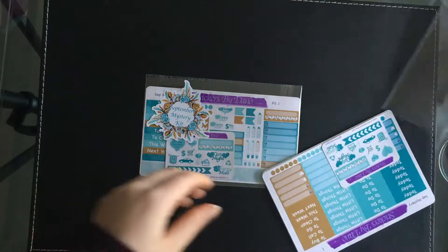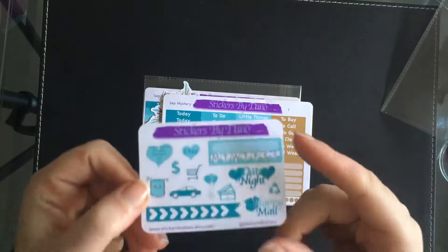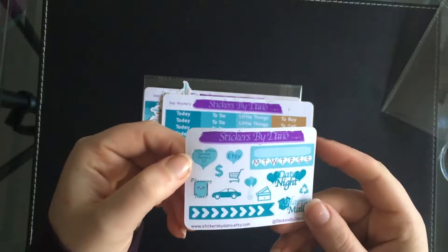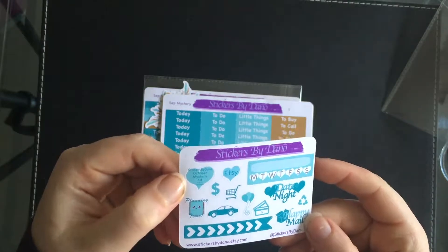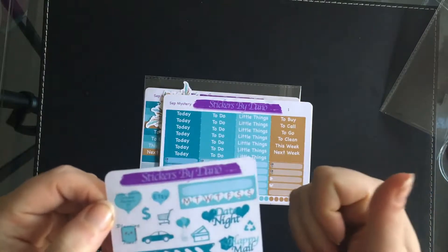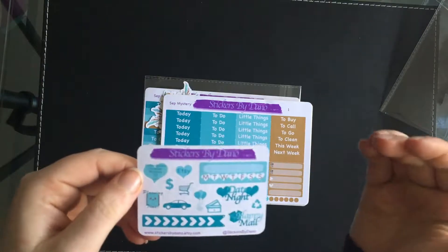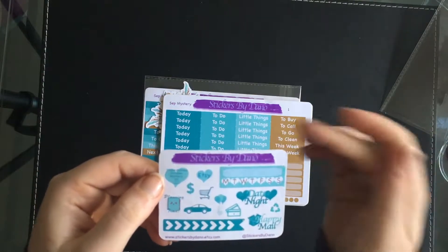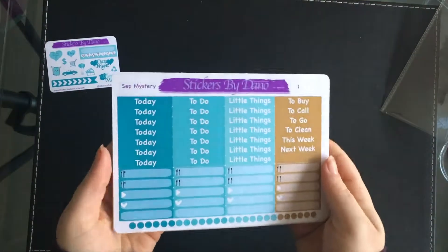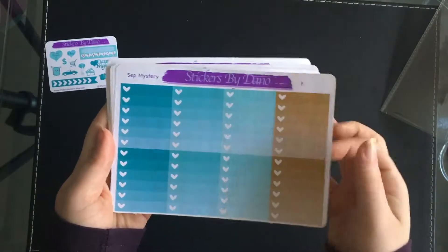So it's got a cute little sticker on the back. The first thing is it comes with this little freebie sort of sheet. It also has a sticker for the next mystery kit, which is October the 27th.